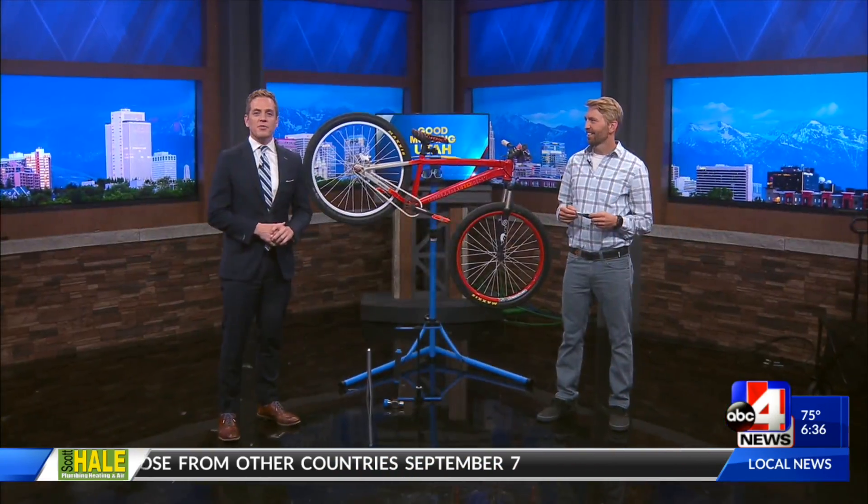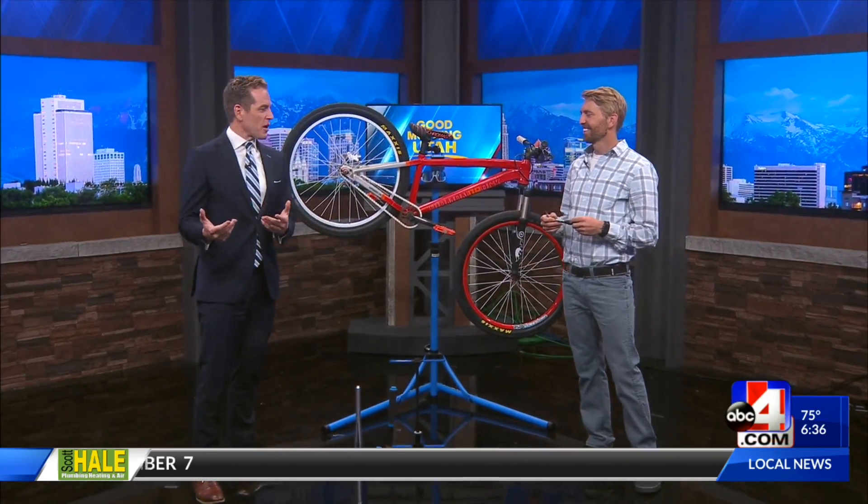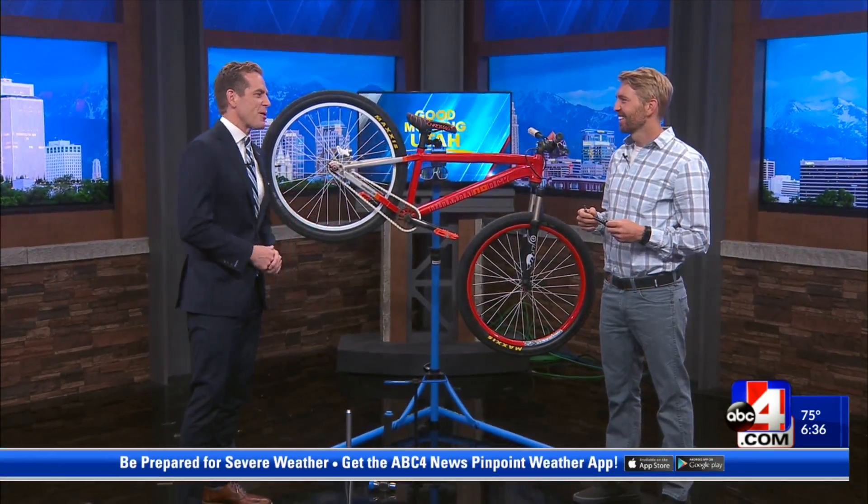Here to show us what they'll do is Jeff Bynos from the Salt Lake County Library. I'll be honest — thinking about repairing a bicycle, my first thought isn't necessarily the library.